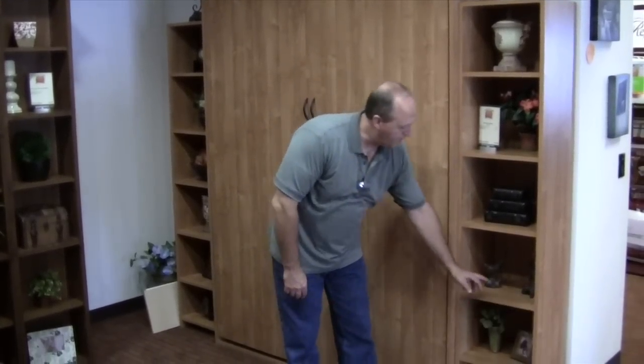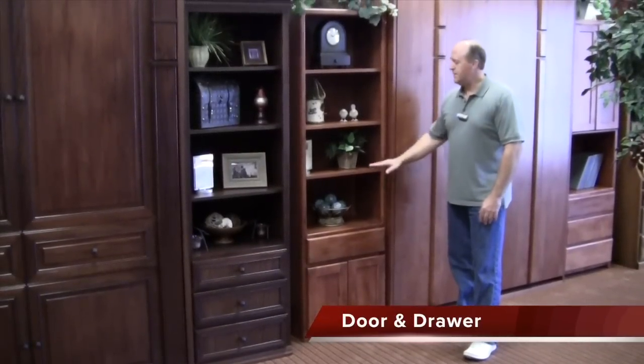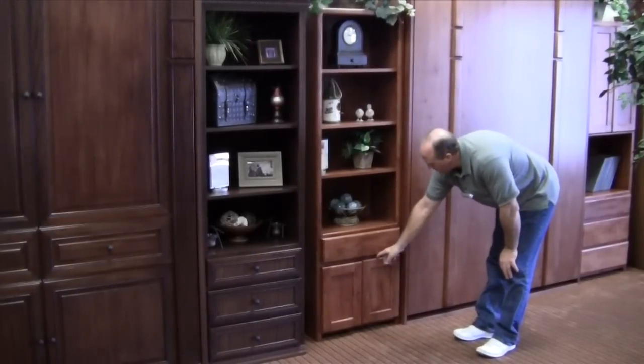This is our simple bookshelf cabinet. It has one permanent shelf and the rest are adjustable, giving you a place to stack books and move shelves up and down. This is our door and drawer cabinet — you've got three adjustable shelves above, a single drawer, and then cabinet space below.